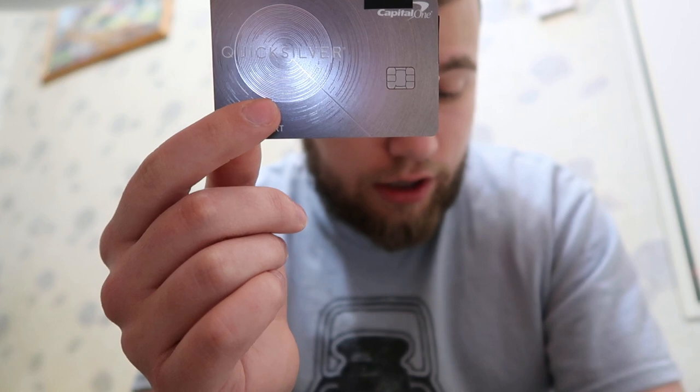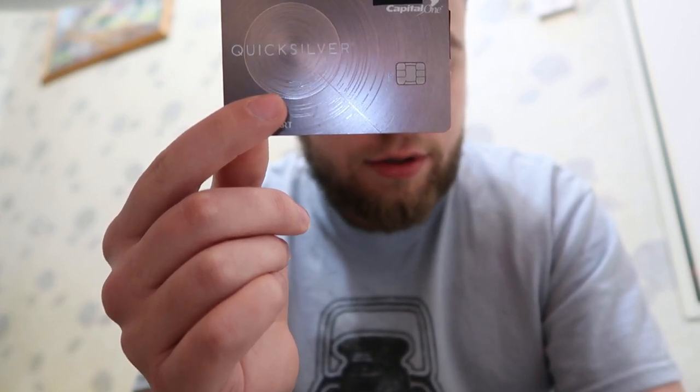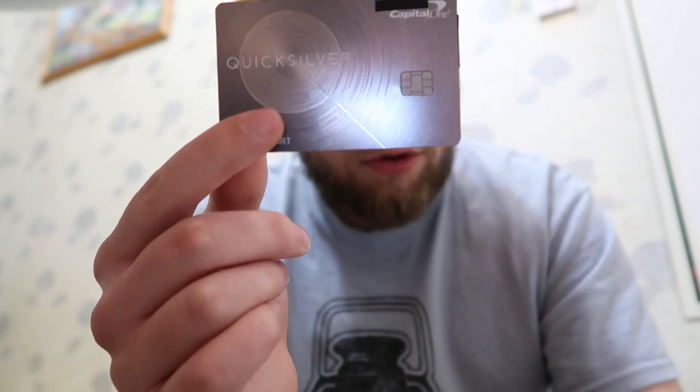It has fraud protection, a virtual card number, roadside assistance — which that other card did not have — one of the best credit monitoring systems, extended warranty, and auto rental insurance.